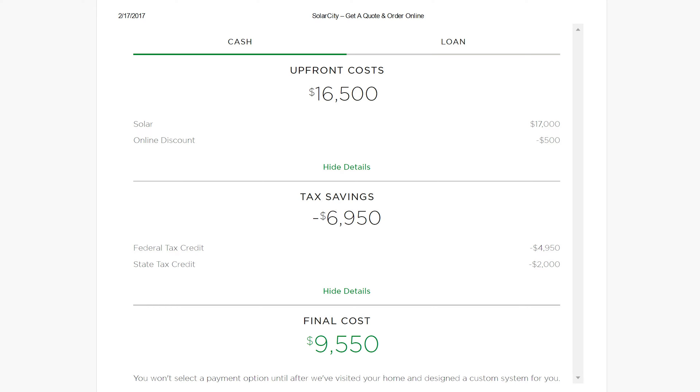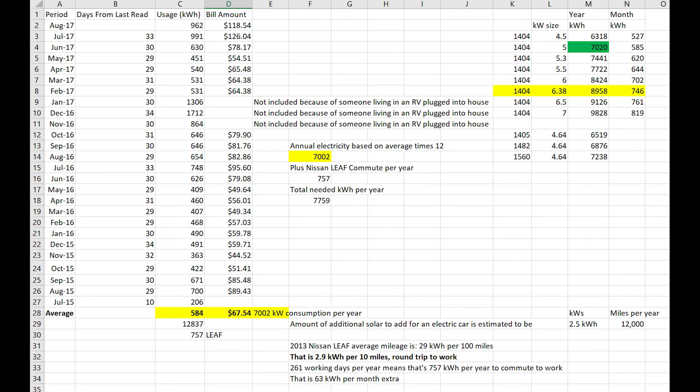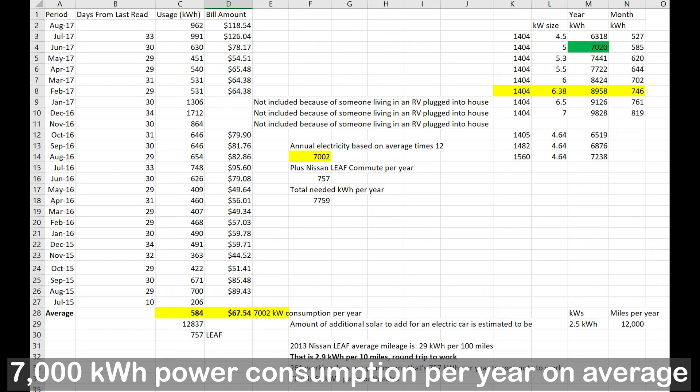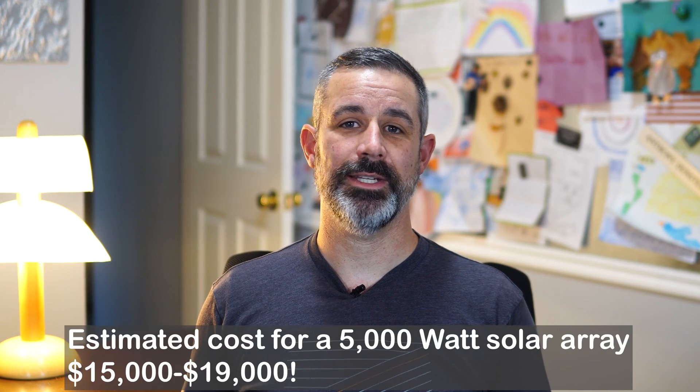Naturally, I wanted to know what other companies would charge, so I asked Vivint and they said between $3 to $3.50 per watt. I then filled out a form with SolarCity, which is now Tesla, asking for their price on a 5 kW solar array and they estimated $17,000, which comes to $3.40 per watt. The 5 kW system size was based on my research showing our average consumption was 584 kWh per month or about 7,000 kWh per year. Based on calculations for our latitude and region, 5 kW of solar panels was what we needed, meaning our system would cost roughly $15,000 to $19,000, not including tax rebates.